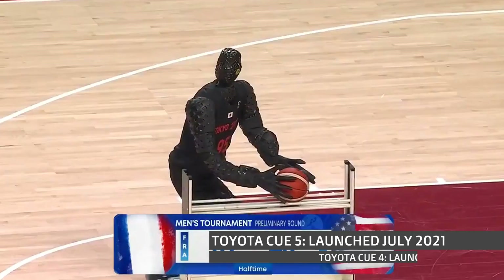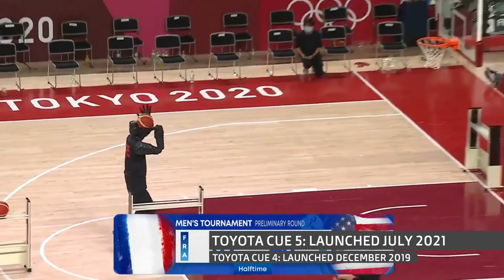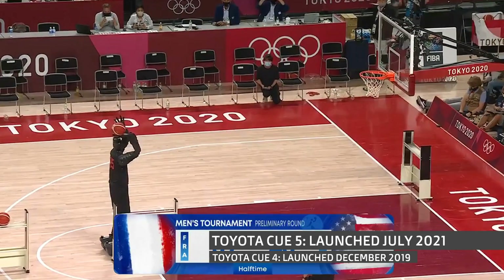The next piece is the cerebellum, which sits around here and looks after our movement, coordination, and balance. You'll see it a lot in robotics, particularly in companies implementing AI and robotics together. Toyota Robotics showcased their T-HR3 at the Tokyo Olympics in July 2021 — it's able to score from the halfway mark and make lots of three-pointers in a row.